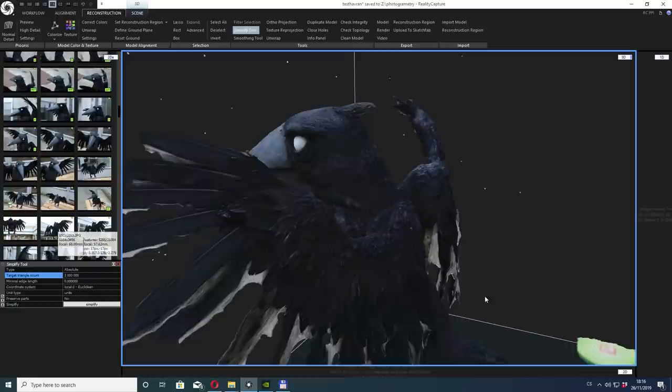We sent the photos to our colleagues in France and they used them to create highly detailed 3D models of our main heroes.